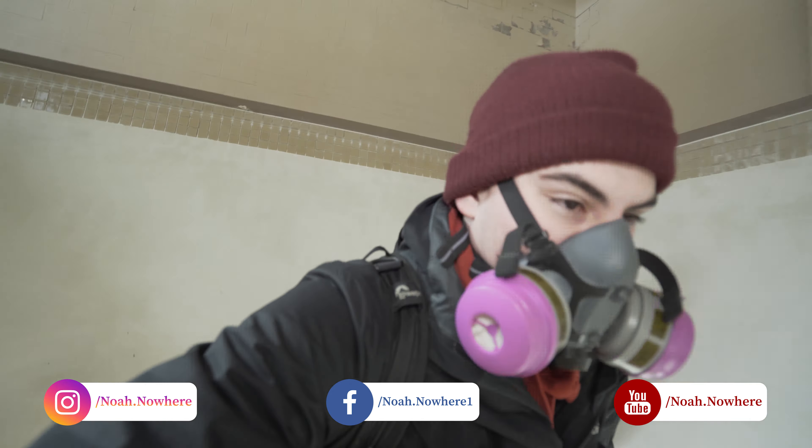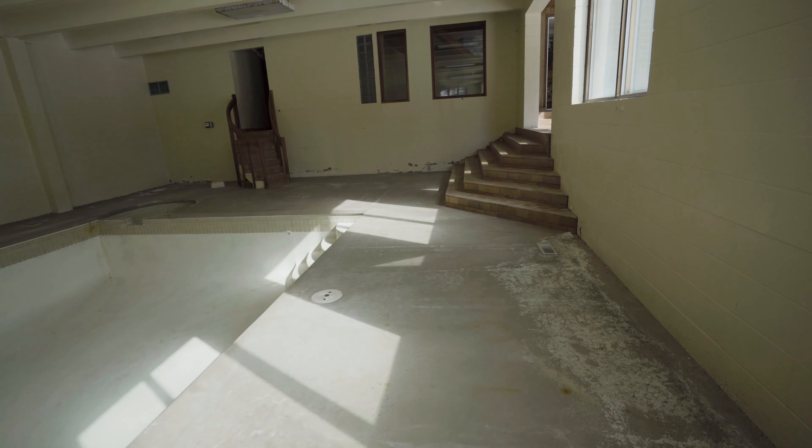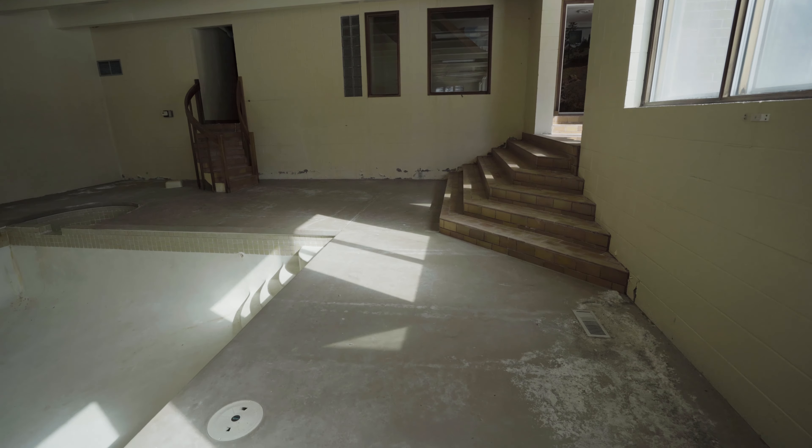Alright, I'm gonna see if I can get out. We actually went through like three versions of the kitchen. Well, that was good fun.